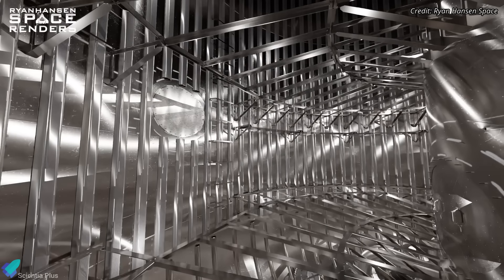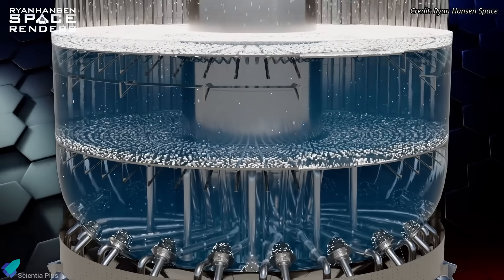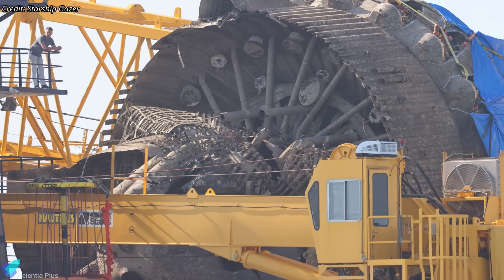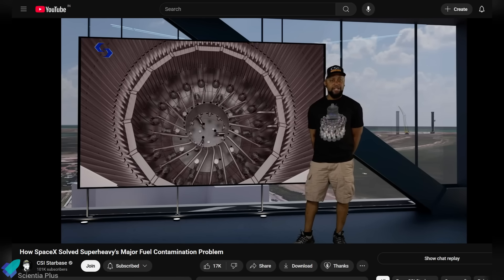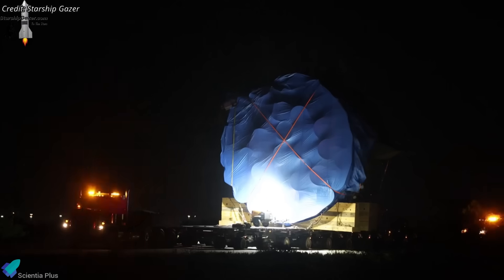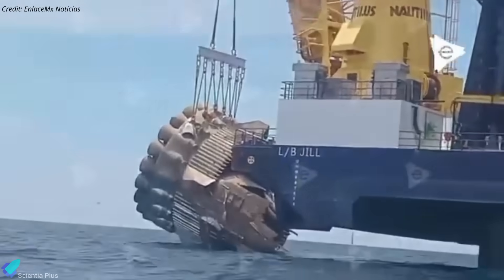To mitigate this, SpaceX developed a multi-layer stainless steel mesh filtration system installed across the tank's cross-section. This mesh captures solid contaminants before they can accumulate at the tank's base and obstruct propellant flow to the engines. The recovered aft section of Booster 13 offers the first direct visual confirmation of this filtration system, previously only theorized. Additional sections of Booster 13 could still be retrieved, offering further insights into splashdown survivability.